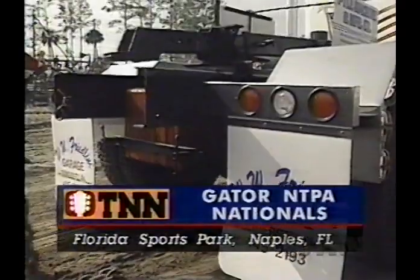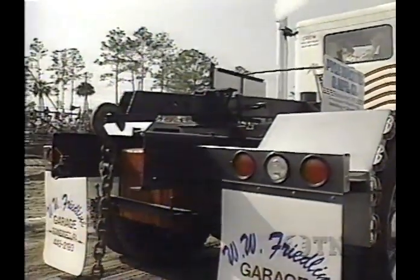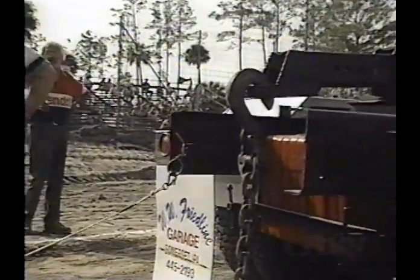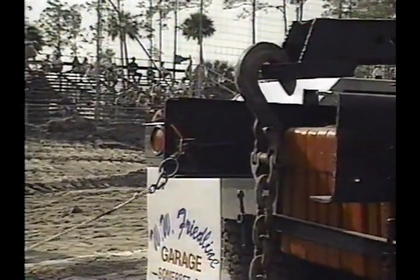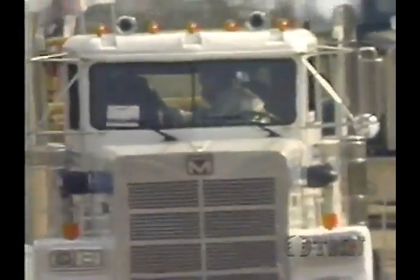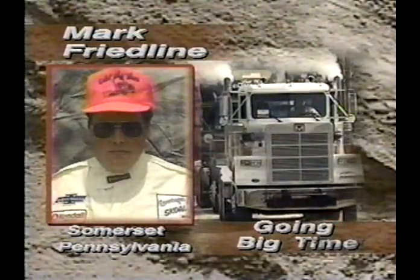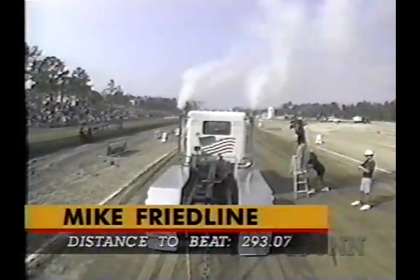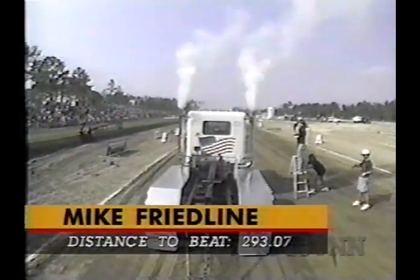Welcome back to Trucks and Tractor Power here at Florida Sports Park in Naples for the Gator and TPA Nationals, a part of the Copenhagen Skull Pulling Circuit. Next to hook up will be Mike Friedlein in his rig he calls Going Big Time. He's out of Somerset, Pennsylvania. It's amazing how this sport is growing — he told me he has over 40 dates this year and had to turn down a whole lot of them.